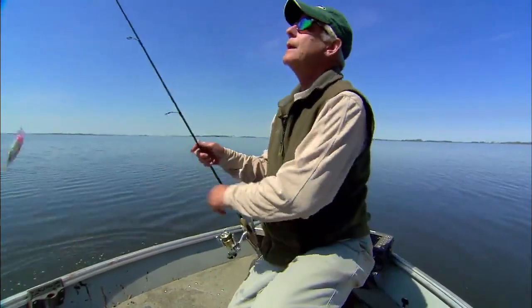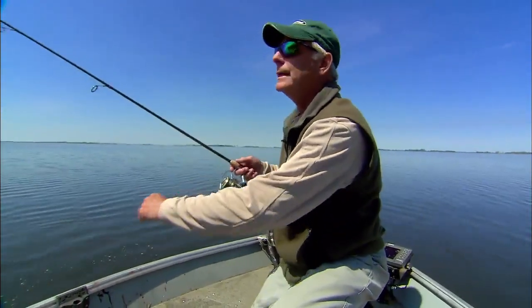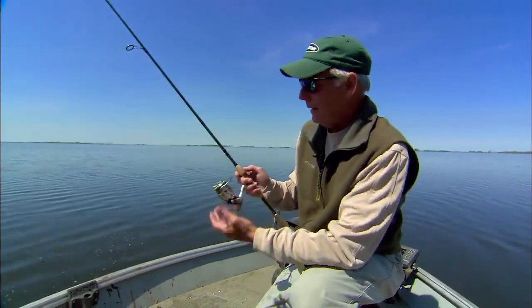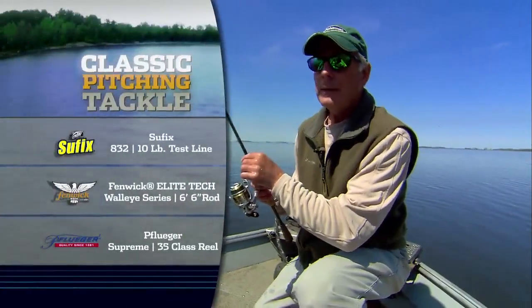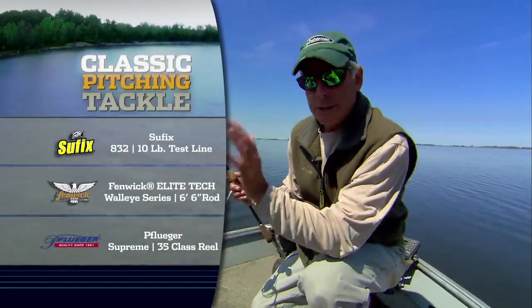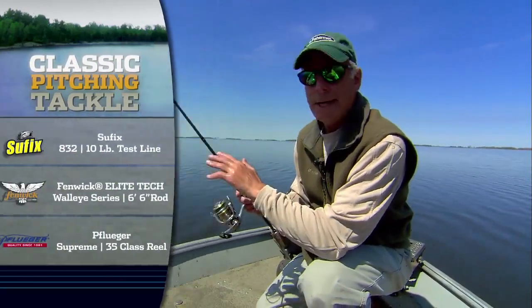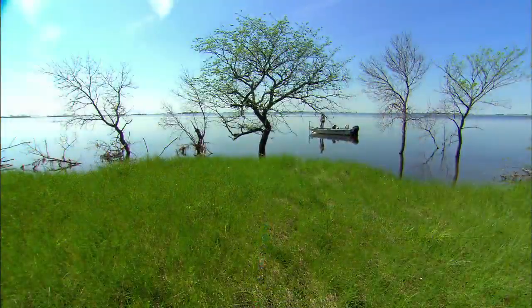I want to talk a little about rigging. You want to be able to make long casts, but also accurate casts. I've got a fused line on here — this is Suffix Fuse, 10-pound line — which allows me to make long casts. I've got a 6½-foot rod. Seven feet would be really too long; seven gives you long, long casts, but 6½ gives me those long casts when I want them while also allowing me to be pretty accurate.